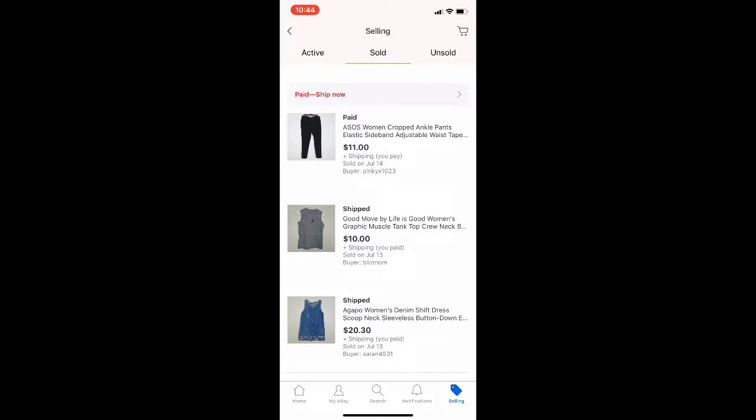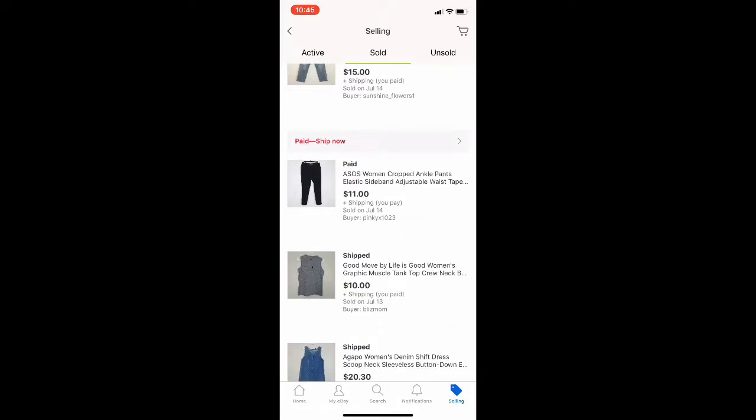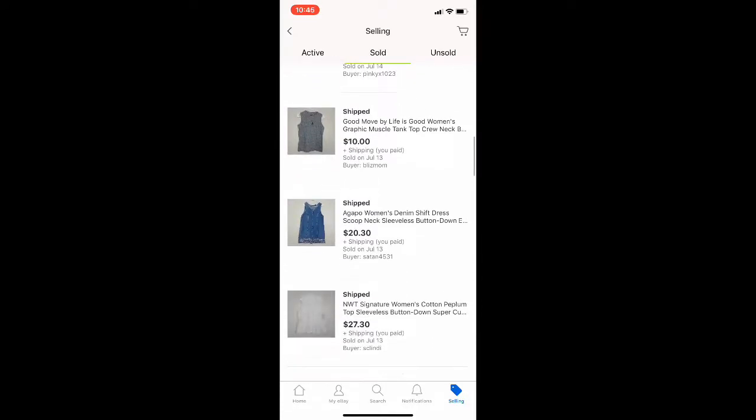This is a vintage little denim shirt dress going for that vintage look, and it sold for $20.30 plus shipping. Life is Good is the last one — it's a good brand, an expensive brand, and it sells quickly. It just doesn't sell for a ton, but every time I put something Life is Good up, it sells relatively quickly. That sold for $10 plus shipping, and I was happy to let it go pretty quickly.